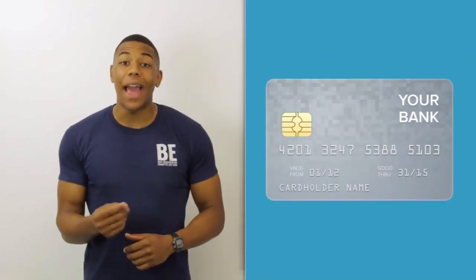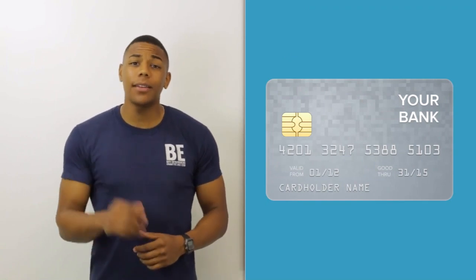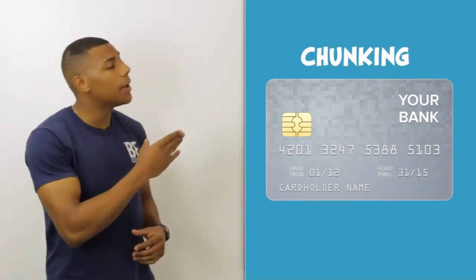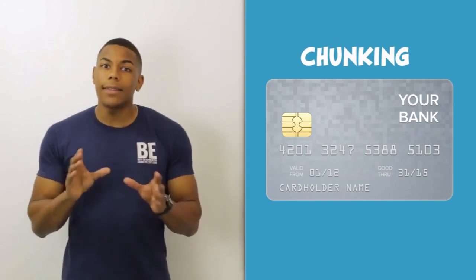So how does using your bank card help your memory? Well, if you take a look at your bank card right now — but don't worry, we can use this one I've got up here — you'll notice it's chunked in four digits. And the reason for that is because scientists have shown that our short-term memory has a limit of two to four pieces of information.